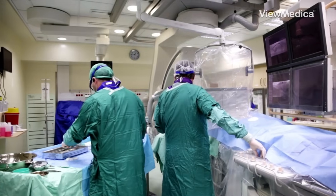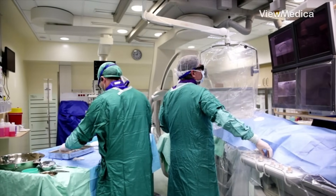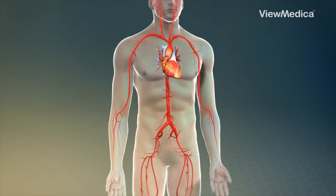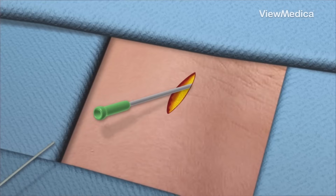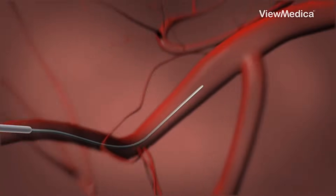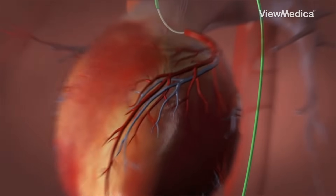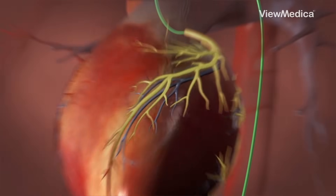To check things out, doctors use a tool called fluoroscopy — think live-action x-ray movie. First, they numb a spot, usually on your arm, leg, or neck. Then a tiny tube is slid into a blood vessel and used to thread a skinny catheter right to the trouble spot. They inject some contrast dye and watch the blood flow on screen in real time.